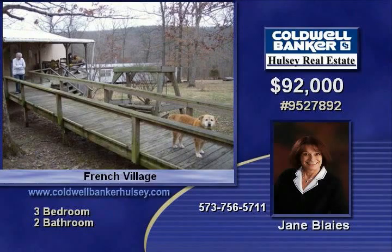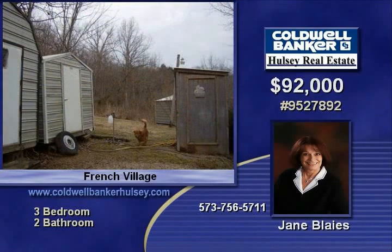Lots of white oak on the 16 wooded acres. Three-bedroom mobile home is well-maintained, offers a pretty fireplace and a large covered porch.